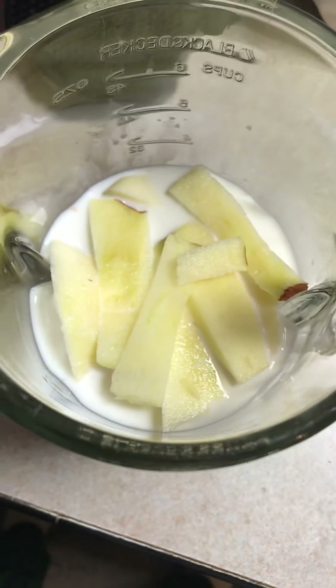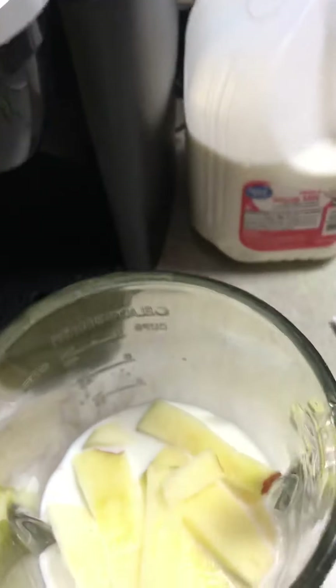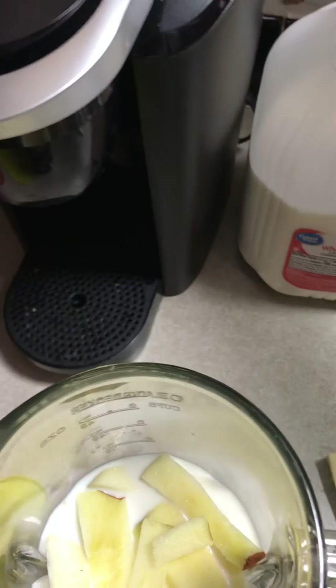That is my apple, cut up small, and I put the milk in there. What we're gonna do now is go over here to the fridge. Sometimes I do, sometimes I don't, but a lot of times I add ice — four or five cubes of ice. And there it is, got that all in there.